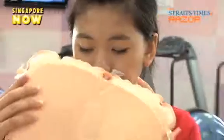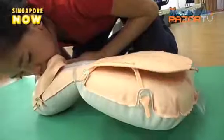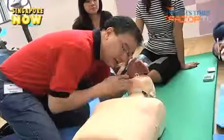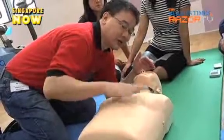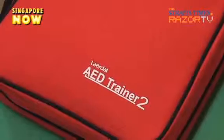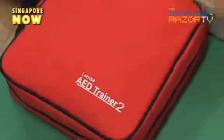You can bring this doll anywhere, blow it up and give it mouth-to-mouth. It is not your regular blow-up doll. The Singapore Heart Foundation uses it to teach people how to perform cardiopulmonary resuscitation and use the automated external defibrillator.